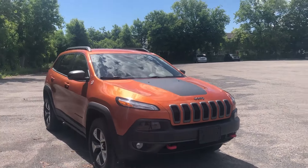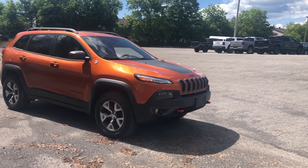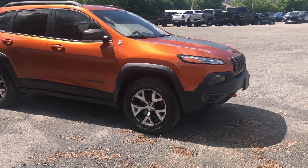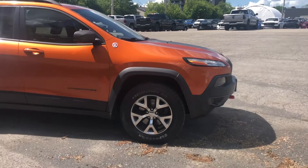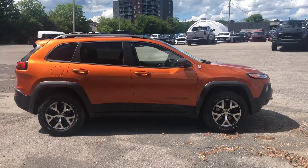Your Trailhawk gives you that more off-road look with the red tow hooks at the front — there's one at the back as well. You've got the all-terrain tires for a more aggressive look, and a little bit more ground clearance with an extra one inch compared to the regular models.